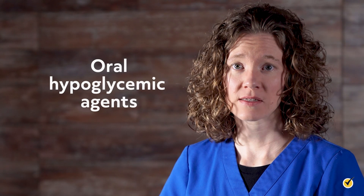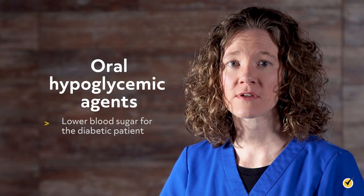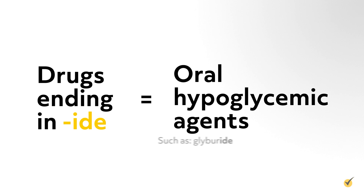Oral hypoglycemic agents lower blood sugar for the diabetic patient, and include drugs ending in -ide, such as glyburide and glipizide. Thanks for watching, and happy studying!